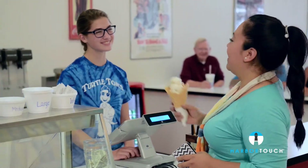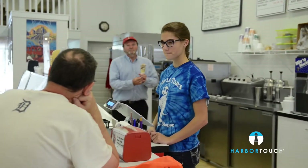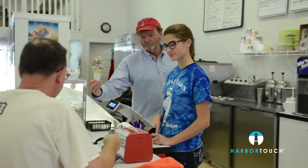Before we got our Harbor Touch Echo system, our orders were handwritten and many of our processes were manual. Now we are taking and processing orders faster than ever.